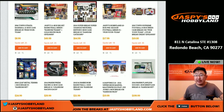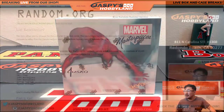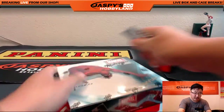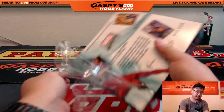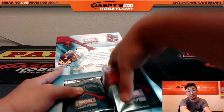Hi everyone, Joe from Jaspi's Hobbyland here. We are about to do a one-box break of Upper Deck Marvel Masterpieces, another one-box random pack break from JaspisHobbyland.com. Big thanks to these folks right here for getting into the action. Now we're going to pop open the box first, number the packs, and then we'll see which packs those folks get. Thanks everybody for getting into that and good luck.